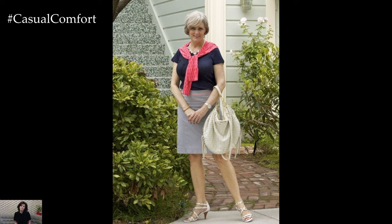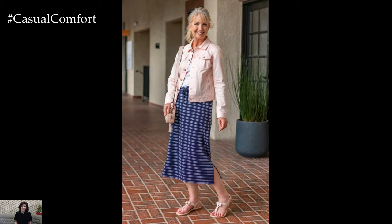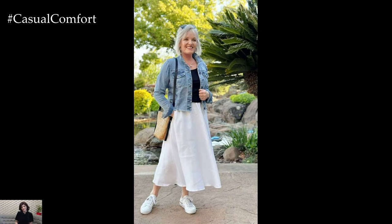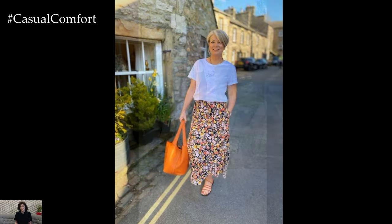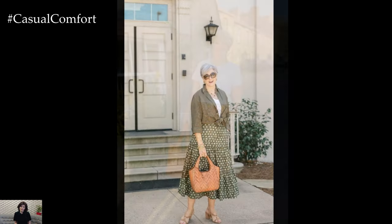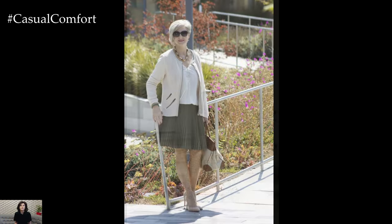Embrace comfort without compromise. Comfort is paramount, especially as we age. Opt for skirts crafted from breathable fabrics like cotton, linen, and lightweight blends to keep you cool during those warm summer days. A-line silhouettes, maxi skirts, and wrapped styles offer ease of movement while providing a flattering fit that skims over the body gracefully. Elasticated waistbands or adjustable closures ensure a comfortable and customizable fit, allowing you to enjoy your day without any discomfort.